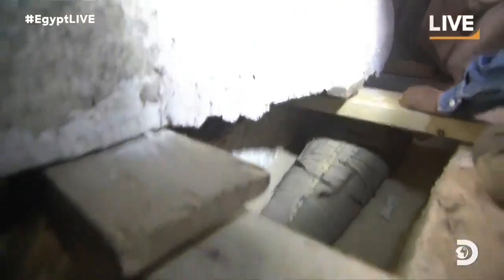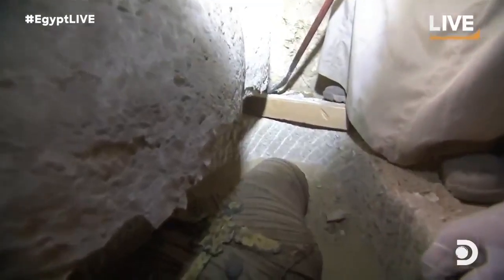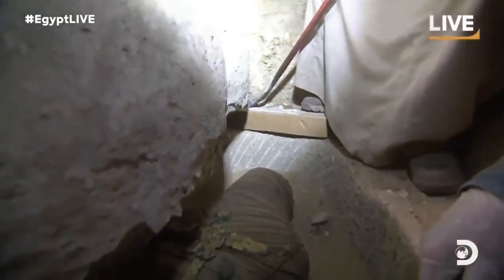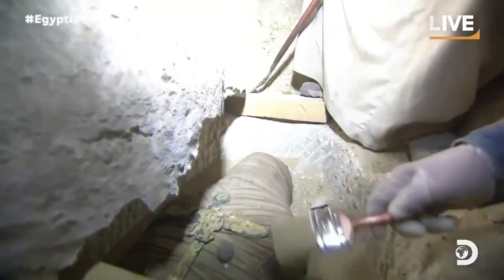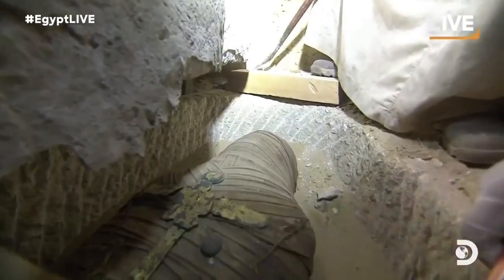We are seeing a beautifully preserved mummy here. It is completely wrapped with linen. They cover the face. This is another method of mummification of Dynasty 26. And you have Isis with the two wings. You have the sun disk.